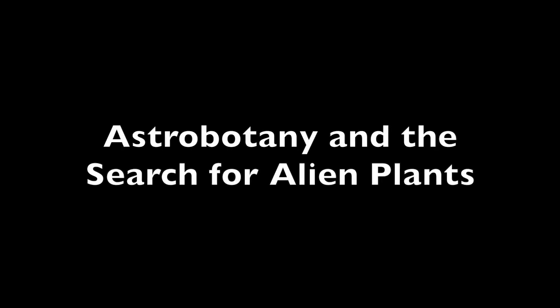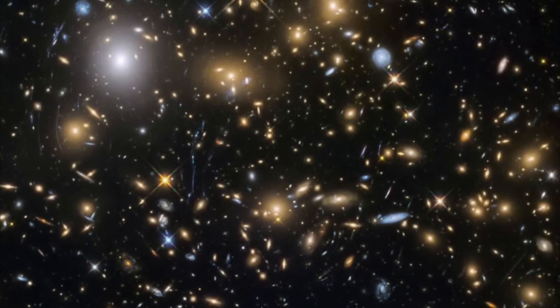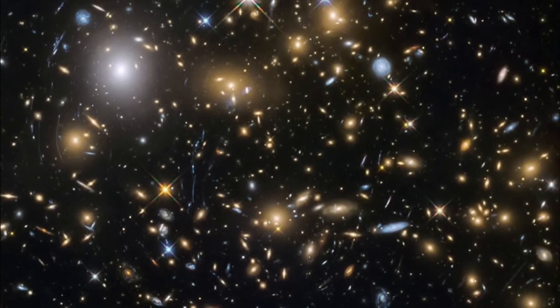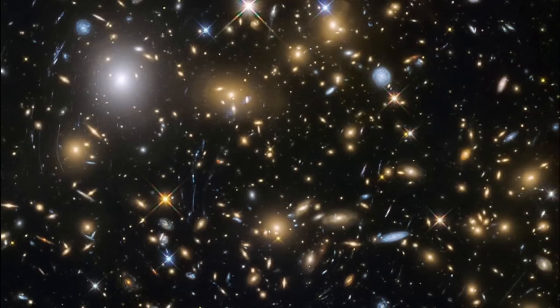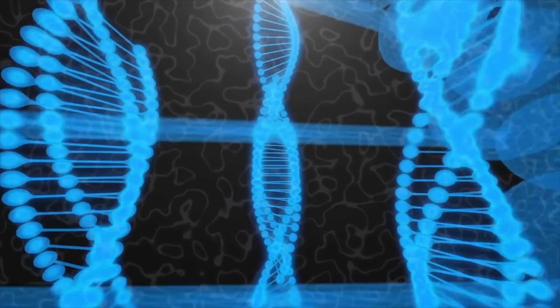There are two types of astrobotany. The first we know well: the idea of transporting earth plants into space and growing them in places like the International Space Station. The second is the idea of searching for the signature of photosynthetic life elsewhere in the cosmos.